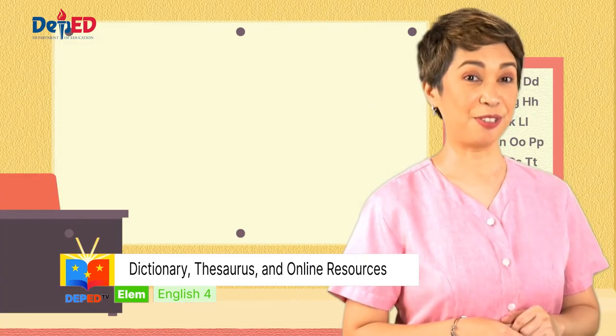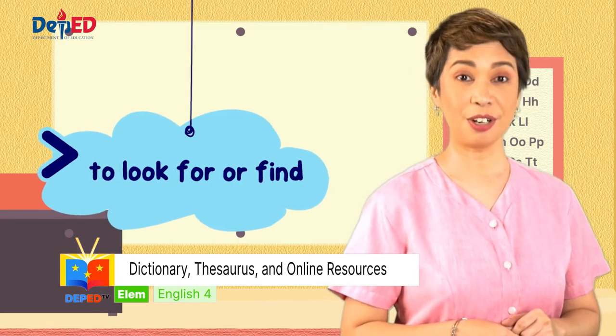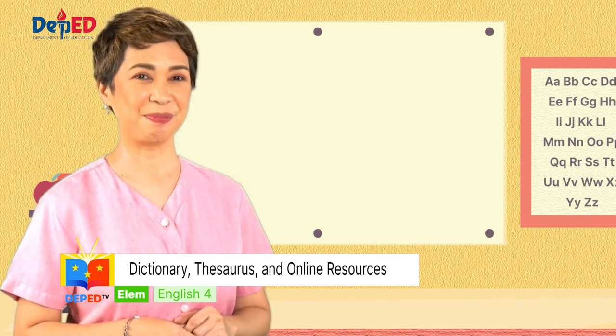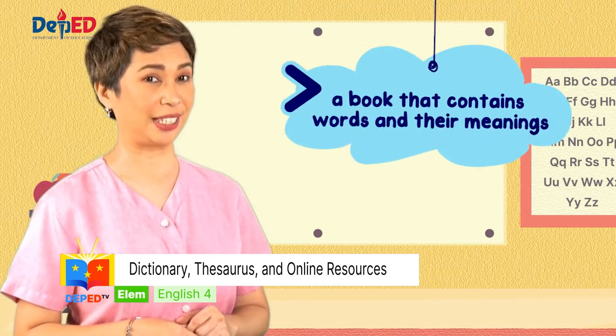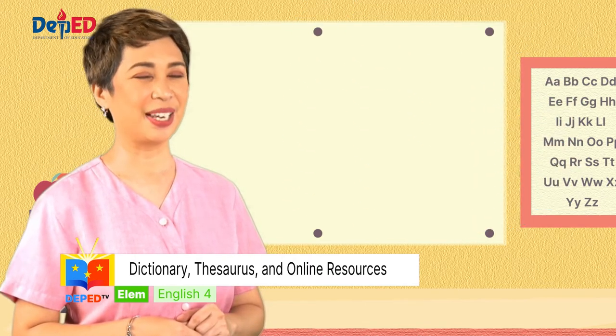The word for number four is search. This word means to look or find. Search. And for the last number, please write down the word dictionary. It is a book that contains words and their meanings. Dictionary.